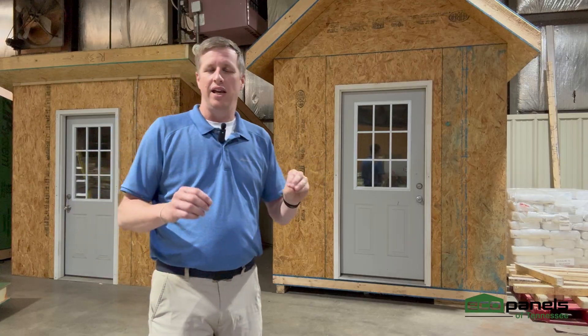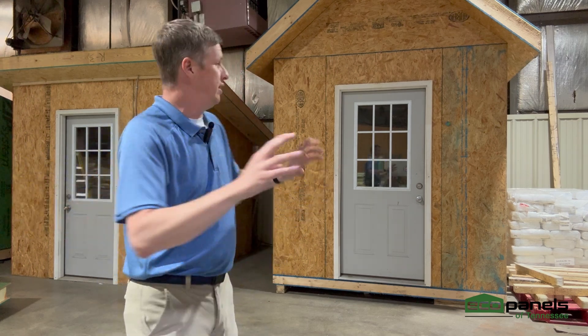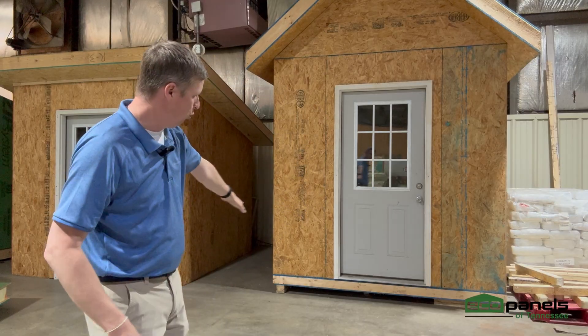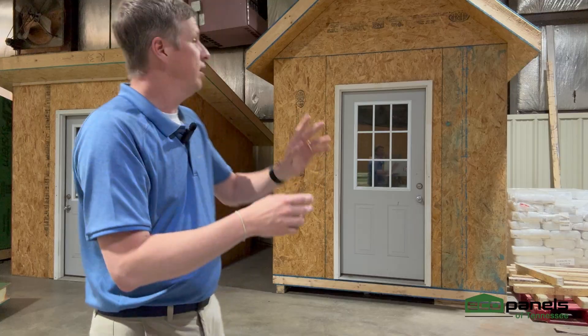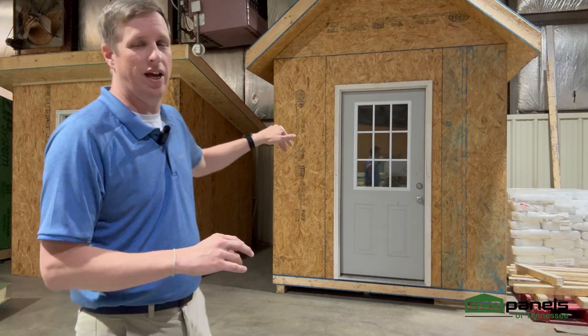If you've watched our channel, you know that this is a little display we have inside our manufacturing facility — it is SIPS all around. We've got SIPS on the roof, SIPS around the walls, and a little four-panel SIPS there. So four-and-a-half-inch floor panel, four-and-a-half-inch wall panels, and six-and-a-half-inch R40 roof panels. Totally encapsulated with SIPS except for that door.